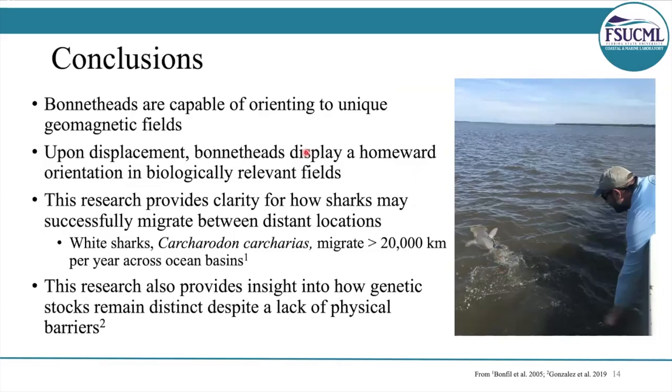We found that bonnet heads are capable of orienting to unique magnetic fields, and upon displacement they orient towards target locations — homeward orientation — in biologically relevant fields. This provides clarity for how sharks may successfully navigate between distant locations. The white shark, for example, migrates between South Africa and Australia, covering over 20,000 kilometers a year. How do they manage to get back to the exact same spot, swimming in such straight lines? It's likely that they're using Earth's magnetic field as a navigational aid.